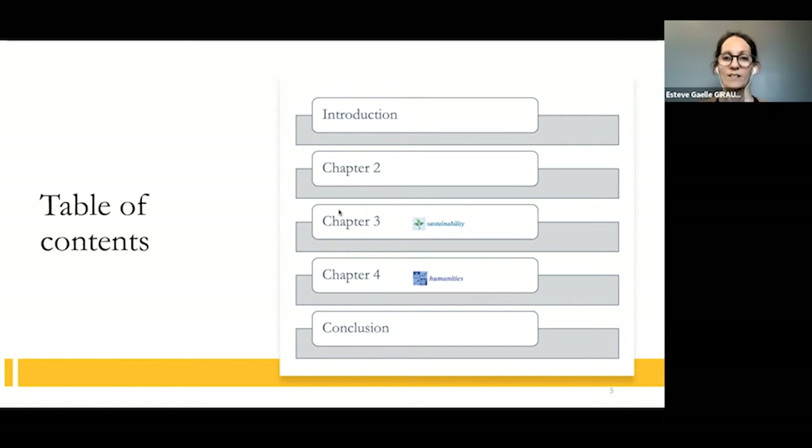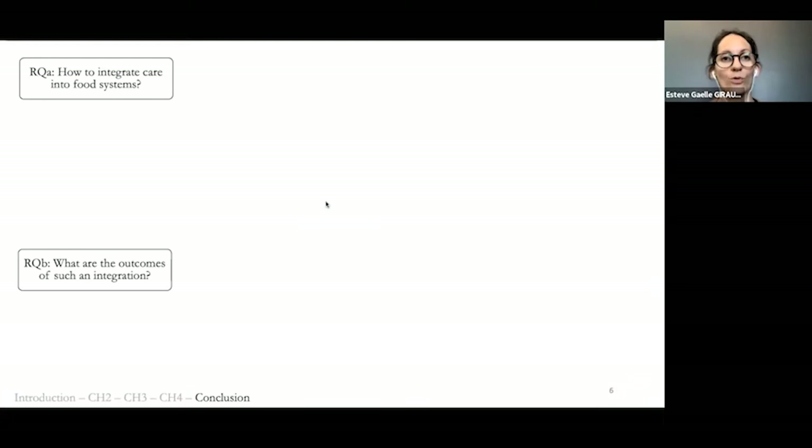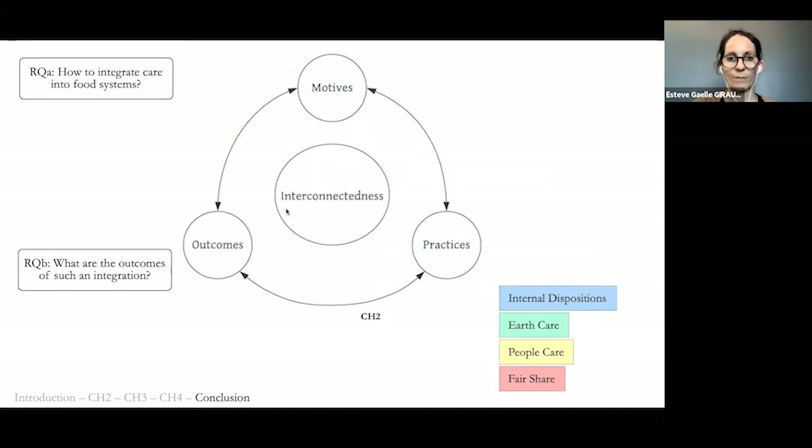On this slide I will present a visual summary of my dissertation. The two overarching questions are: how to integrate care into food systems and what are the outcomes? In chapter two, I asked what does care mean in the context of food systems? Using literature, interviews, and grounded theory, I developed a conceptual map of care in a food system context that distinguishes between motives to care, care practices, and outcomes of care practices.